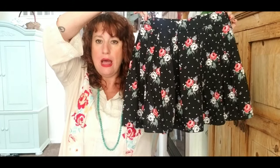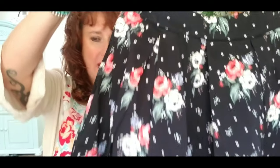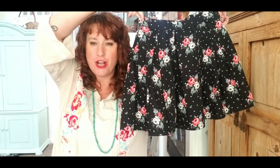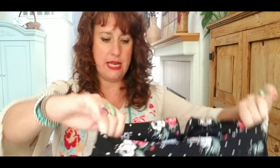This is so adorable — a black floral skirt with pleating detail that's sort of structured. I love that pleating. It's by H&M Divided, so not a high-end brand, but still super cute. Size US 6, great for right now.